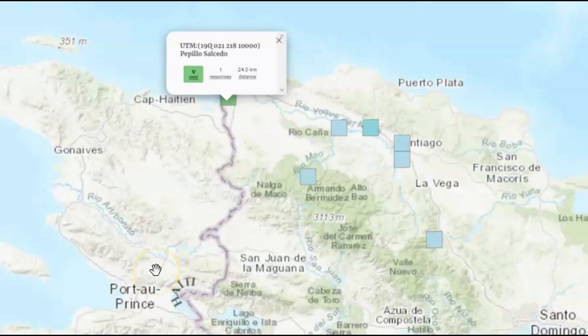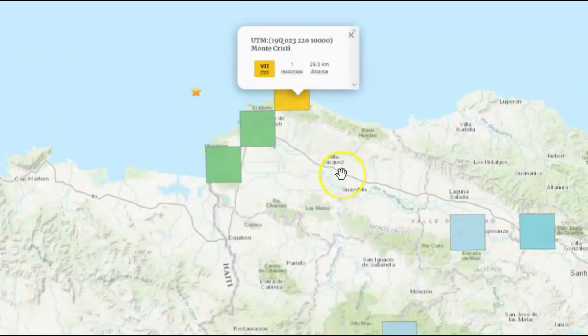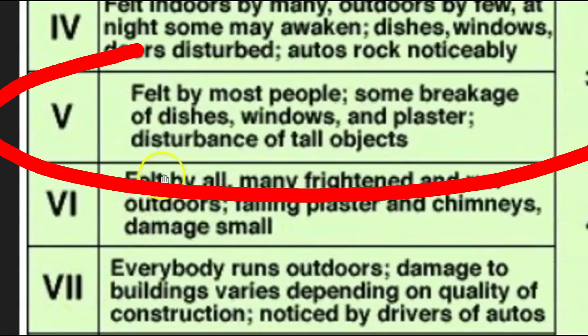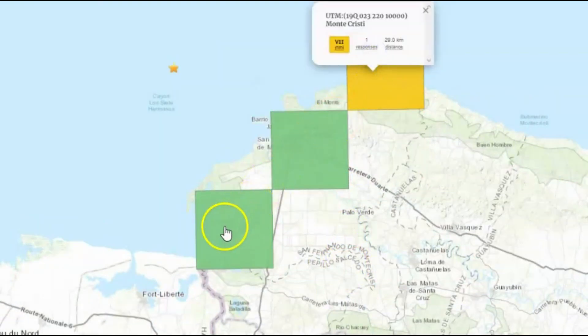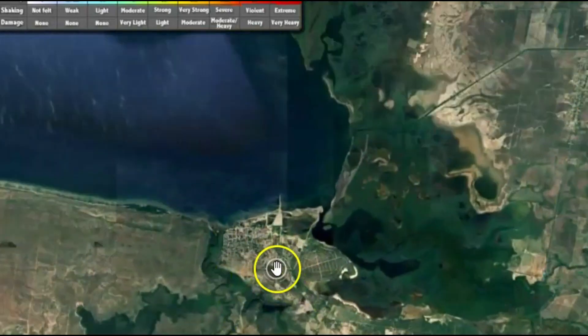USGS gave it an intensity level of seven, but here we got intensity level five. Monte Christi had intensity level seven. One response from them that USGS is posting, which means everybody ran outside and there was damage to a building — that would depend on the quality of construction. It also would have been noticed by drivers in automobiles. For intensity level five, people all felt it and they had some breakage of windows, dishes, and plaster, and things would have fallen over. Monte Christi is up here and the other location that reported breakages is down over here.